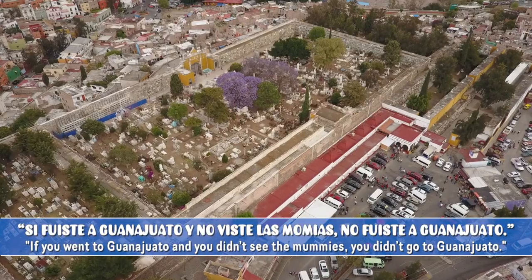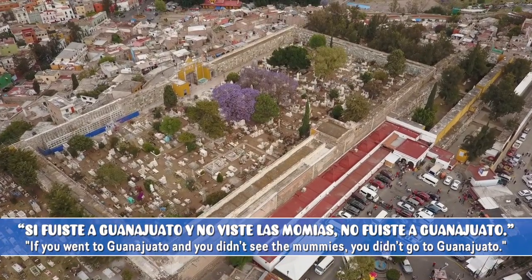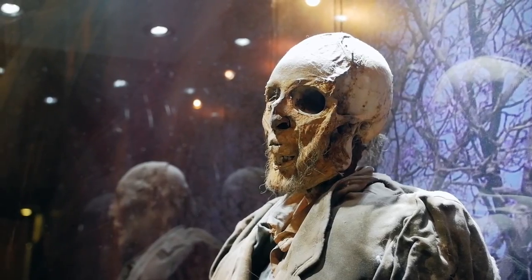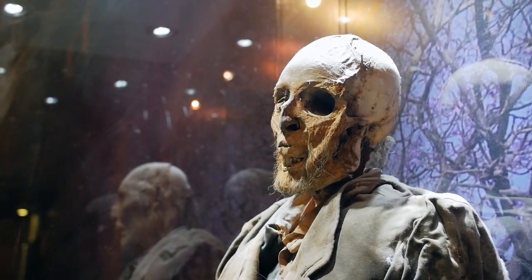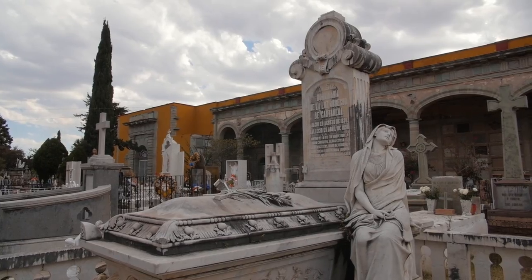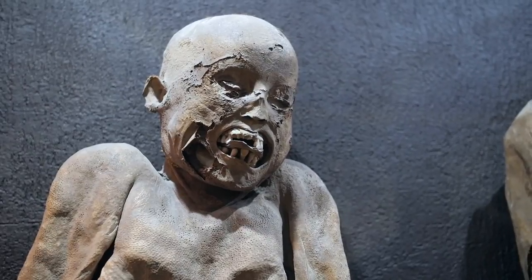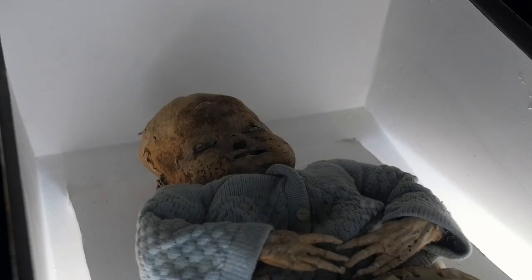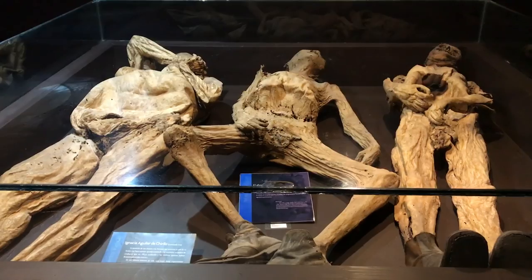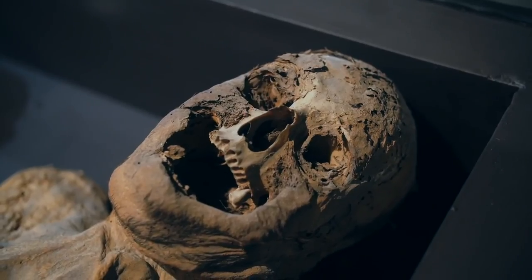The Mummy Museum. As the saying goes, "Si fuiste a Guanajuato y no viste las mumias, no fuiste a Guanajuato" — if you went to Guanajuato and didn't see the mummies, you didn't go to Guanajuato. The Guanajuato Mummy Museum opened its doors in 1969 and is located right behind the cemetery where the mummies were first discovered. This museum exhibits the bodies of 111 mummified men, women, and babies. If you're into weird tourist attractions, creepy museums, or just history in general, you have to visit this museum.